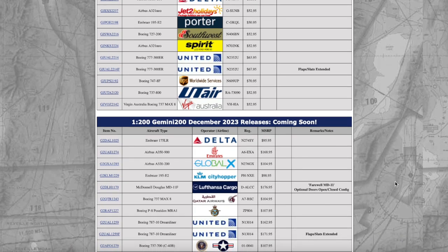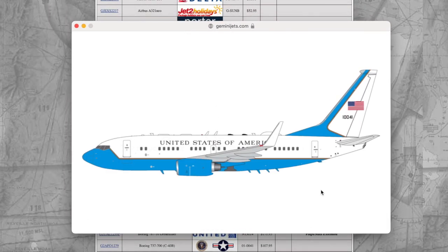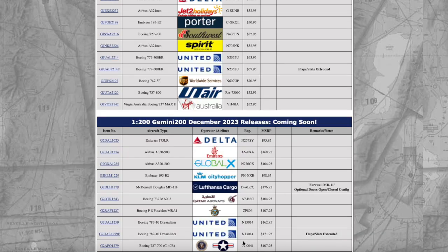We have a U.S. Air Force Boeing 737-700, or C-40B. It's almost like the presidential transport airplane — the 737 C-40B transports government officials like Supreme Court justices, representatives from the House, or Senate leaders. Really nice for Gemini Jets to release that, and hopefully we can see it on 1:400 scale soon. The registration is 010041.